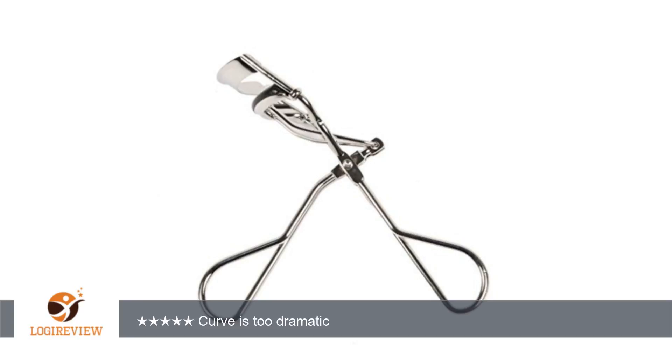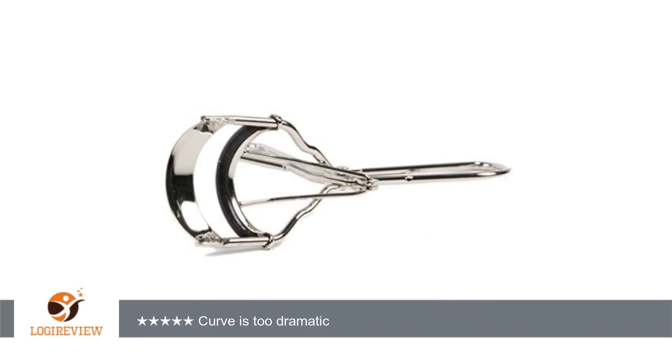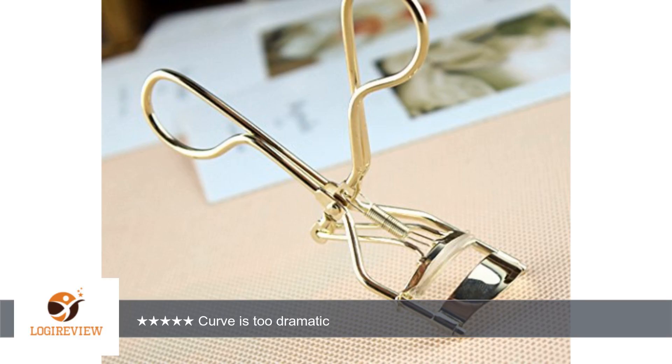and my eyes are more almond shape than round, therefore I either pinch the devil out of my eyelid to curl my lashes all the way across, or only the center lashes are caught and curled leaving each side out. I will be replacing this with just an inexpensive Maybelline or Revlon curler.